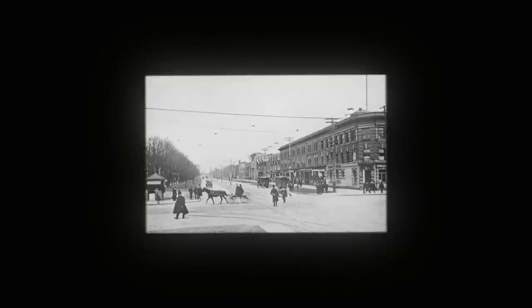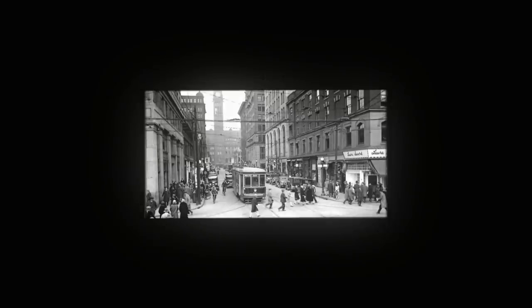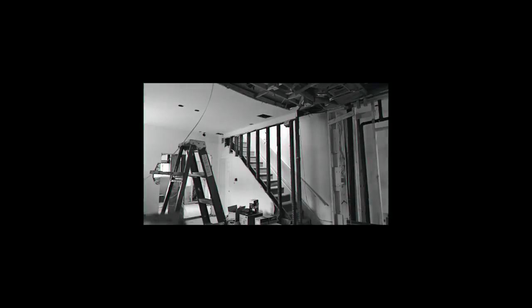The early 1900s, when the tallest building in Toronto was only 15 stories high, a bad day in traffic pretty much consisted of only horses and carriages, and this home began construction. Obviously, there is no footage of that moment, but here we are — we bought a house!